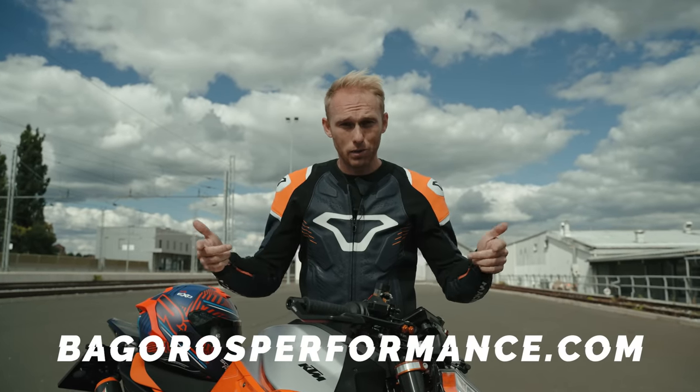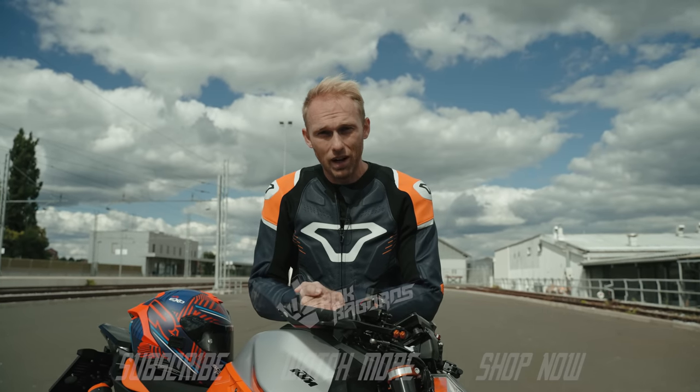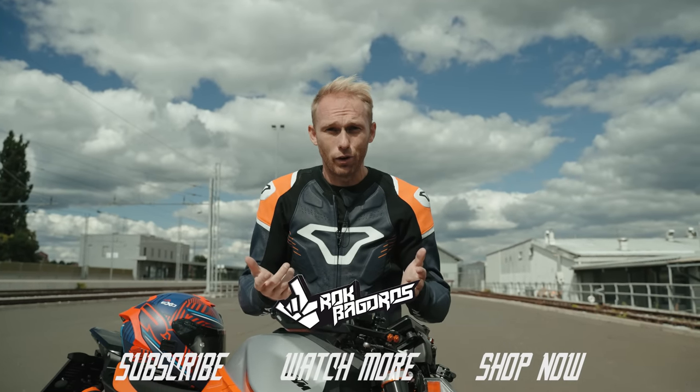Let me know in the comments below what bike mistakes you've made in the past, how you solved them, and let's learn together. Let's make our riding better and safer. Rock on!